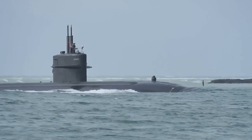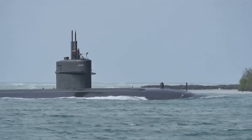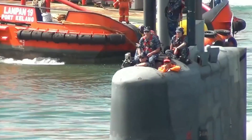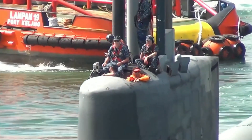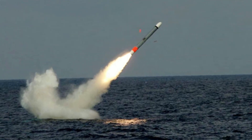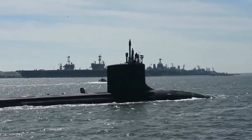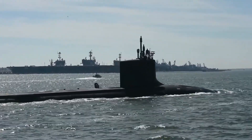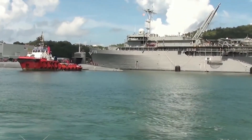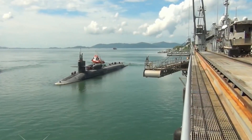In addition to their nuclear deterrence capabilities, the Ohio-class submarines are also highly versatile vessels, capable of performing a wide range of missions. The four SSGN submarines are equipped with a variety of conventional weapons, including Tomahawk cruise missiles, which can be used to strike targets on land or at sea. These submarines are often deployed on covert missions and have been used to great effect in conflicts around the world. Despite their enormous size and impressive capabilities, the Ohio-class submarines are also highly stealthy vessels.